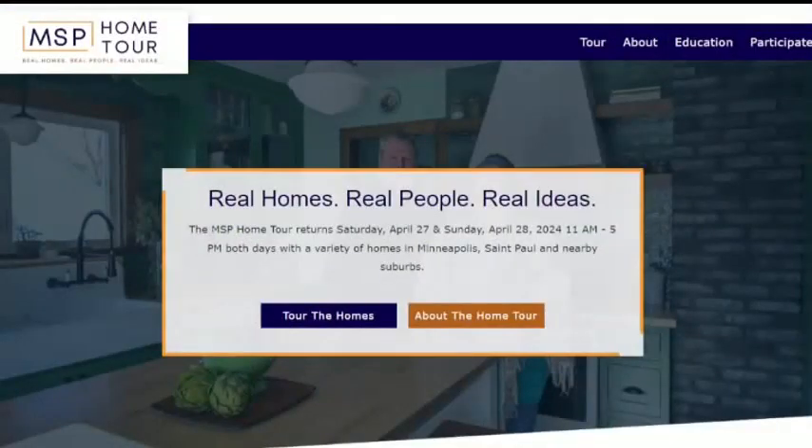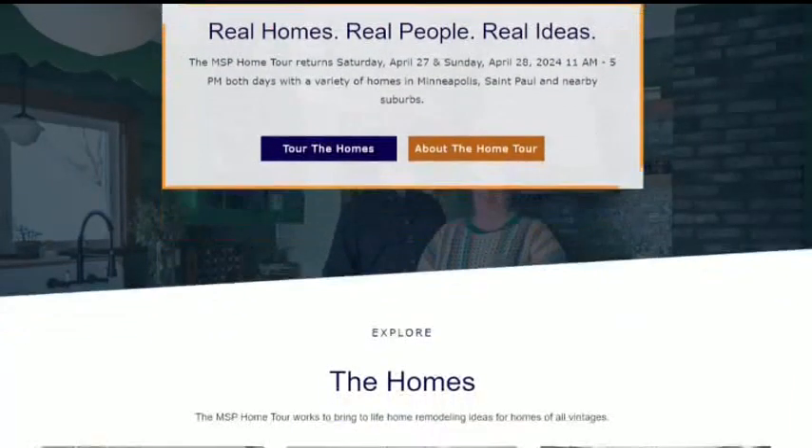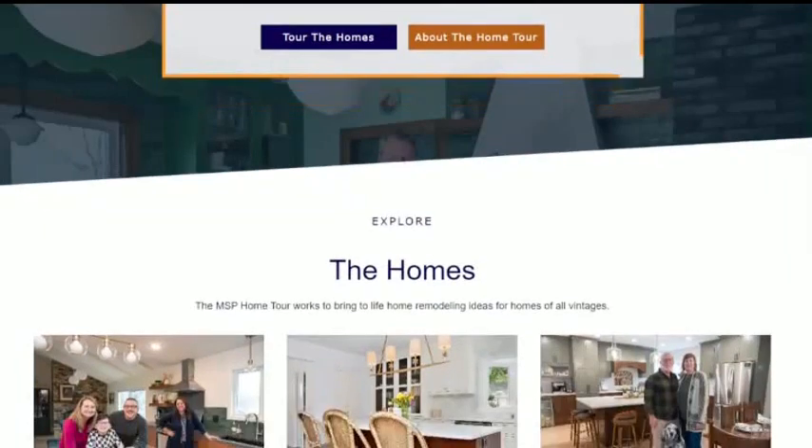Beatrice, thank you. Thank you. And if you're looking for a full listing of participating homes, you can go to MSPHomeTour.com. We'll include a link when we post this interview at WCCO.com.